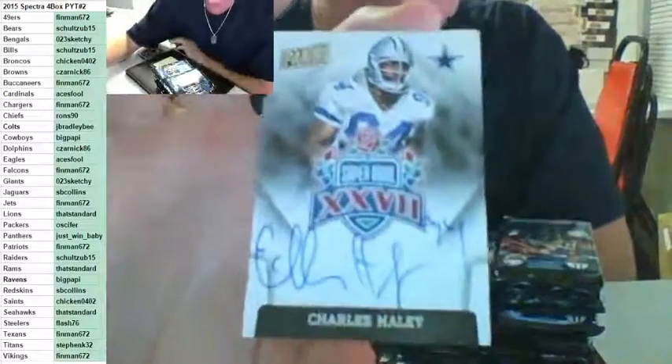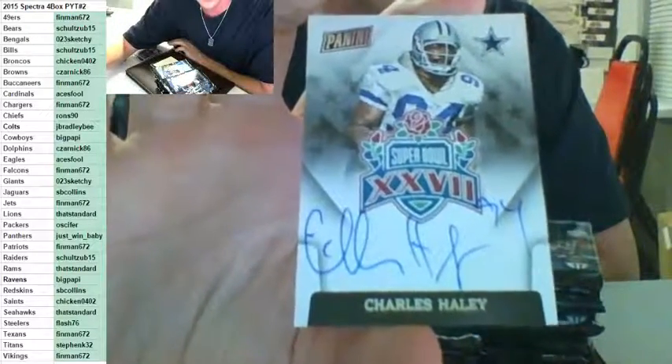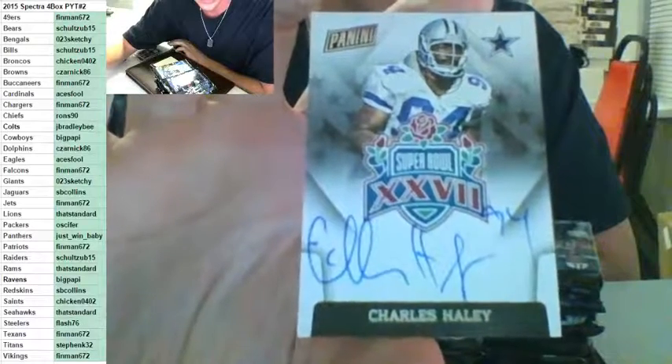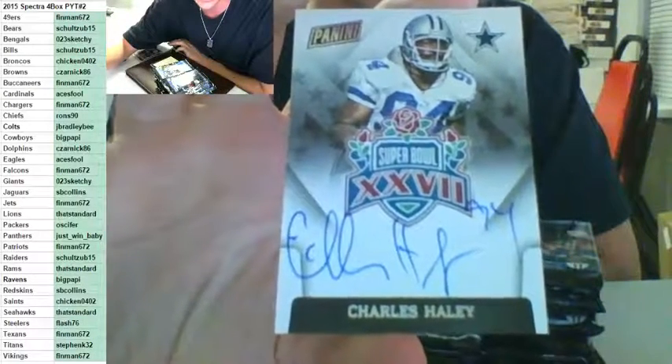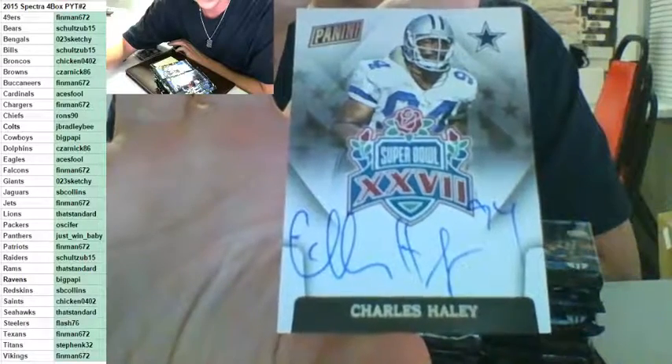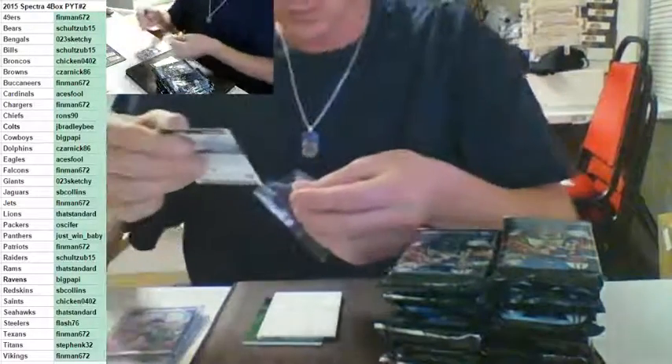Super Bowl auto — Charles Haley. Charles Haley on-card auto for the Cowboys, going out to Big Papi. He actually hit the one in the last break, I believe. Maybe not. Charles Haley, on-card auto, Super Bowl, going out to Papi.